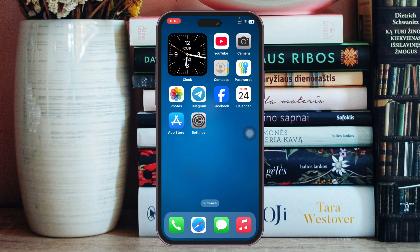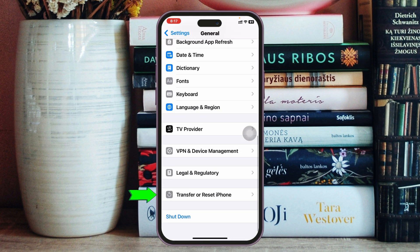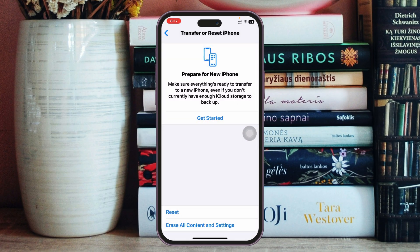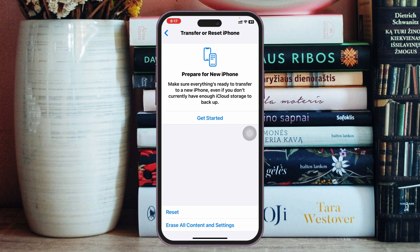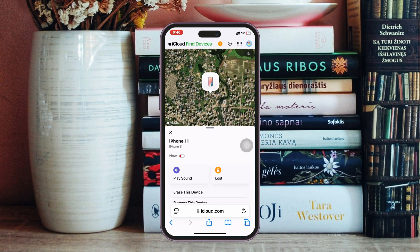If you've done everything but still have the problem, here's the last step you can follow. Open the Settings app, scroll down, tap on General, scroll to the bottom, and tap Transfer or Reset iPhone. Tap Reset, then tap Reset Network Settings. Enter your password and confirm. Note that this will reset all your network-related settings back to default. After that, your Find My iPhone location not updating problem should be solved and it will be showing correctly.